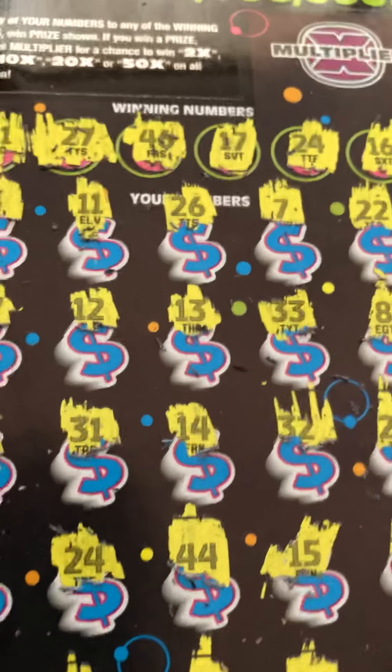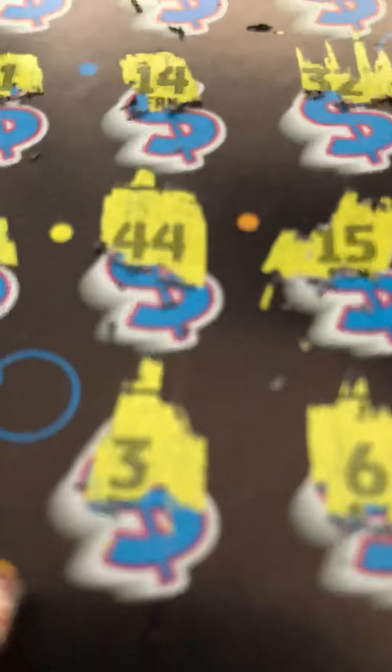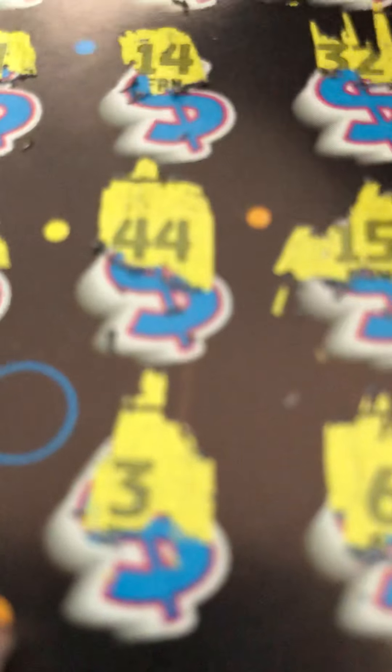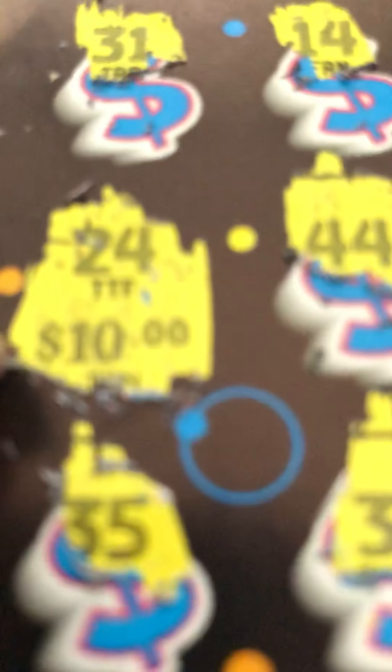Let's jump right into it. All right, right there — I only got 24. Let's get to it. 10 — I got my ten dollars back.